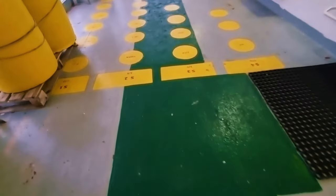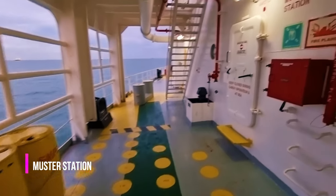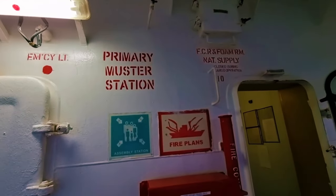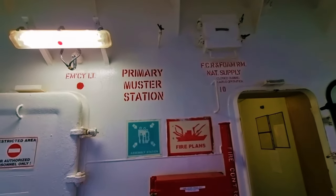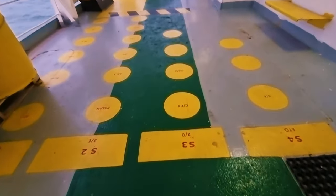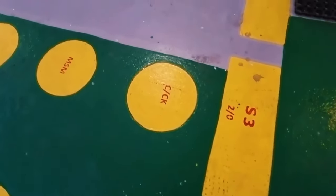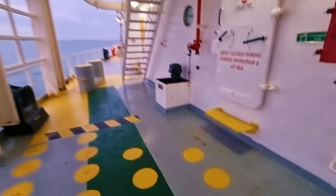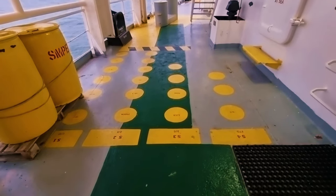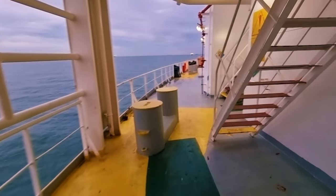These circles you can see — this is called the muster station, or the primary muster station of the ship. If some emergency happens, everybody will come here. All ranks are listed here — second officer, chief officer — and everybody will stand here and report their presence so that nobody is lost in case of any emergency.